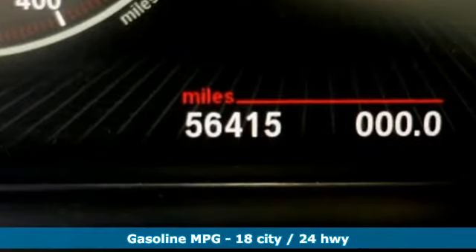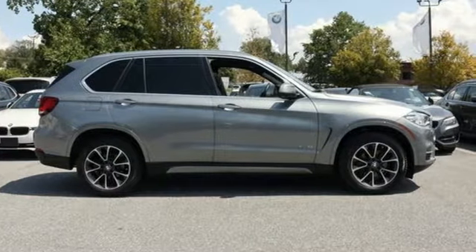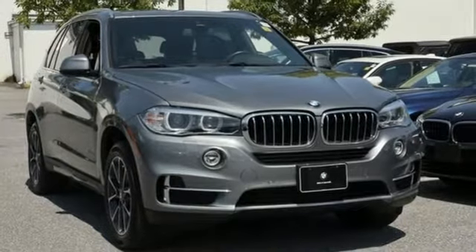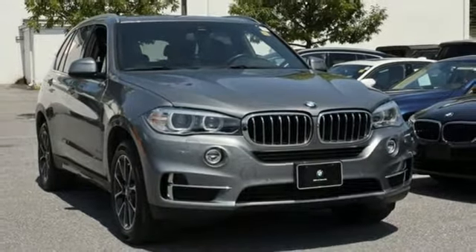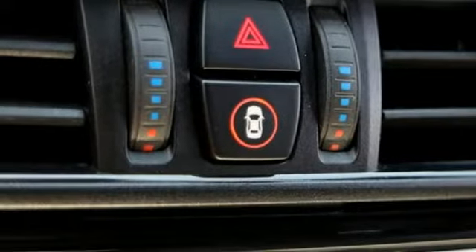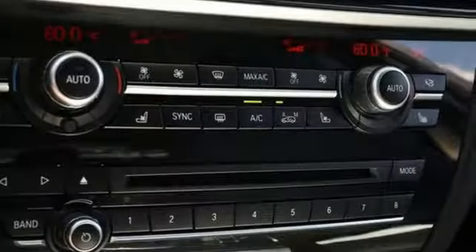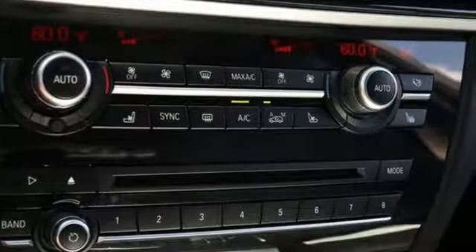Streaming audio, power heated mirrors, multi-zone climate control, auto dimming rear view mirror, doors and push-button start proximity key, heated steering wheel, intercooled turbo i6 engine, power sliding and tilting sunroof, gas pressurized shocks, and heated and ventilated leather bucket seats.